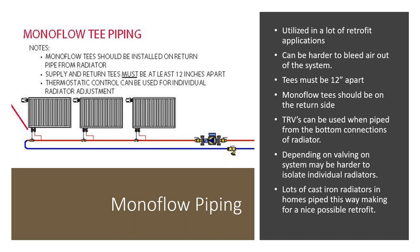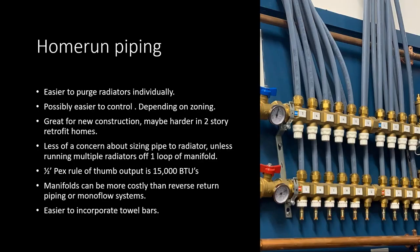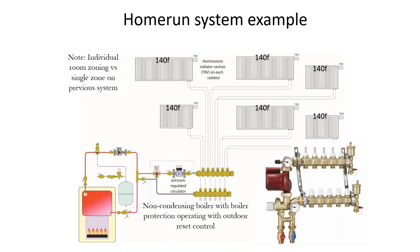Monoflow T piping is commonly used in retrofit applications but is harder to bleed air from. Tees must be 12 inches apart with the monoflow T on the return side. TRVs can be used when piped from bottom connections, though isolating individual radiators may be harder depending on valving. Many cast iron radiator homes are piped this way, making it a good retrofit option. Home run piping is the simplest approach — individual supply and return to each radiator at a manifold — easier to purge, zone, and control, great for new construction.